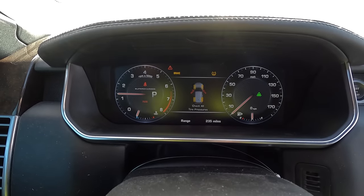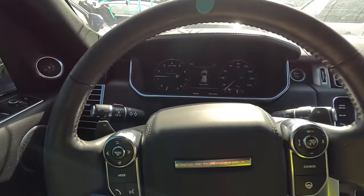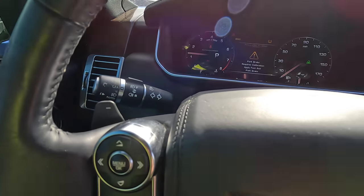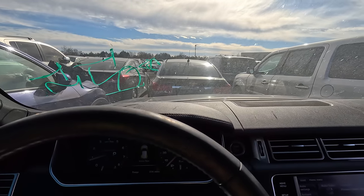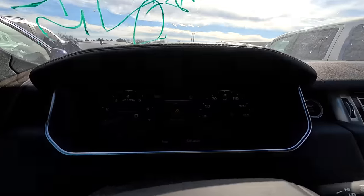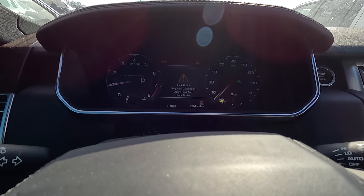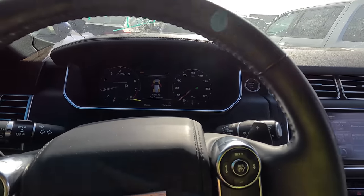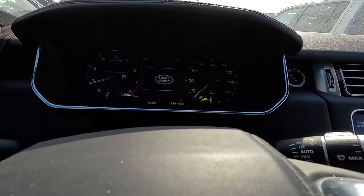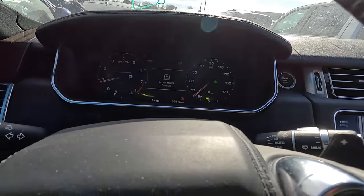Let's see if we can block out some of that light for you. Not bad. She's running like a dream. Engine sounds healthy, range showing 234 miles. I'd like to know what the actual miles are on this. I'm not even sure where it would tell you.